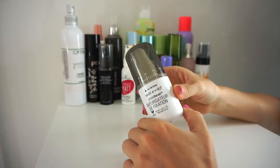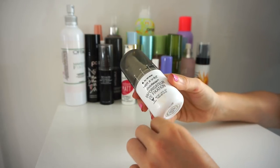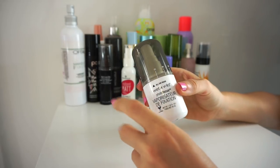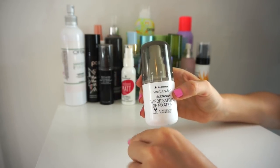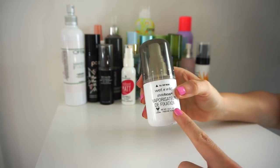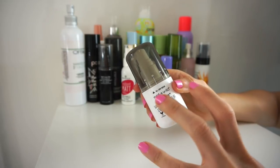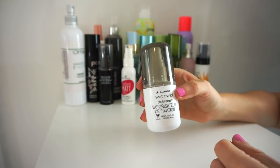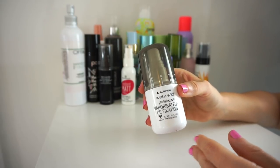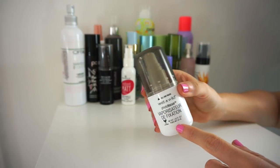This is the Wet n' Wild Photo Focus Setting Spray. I really enjoy this and have recommended it to so many people. Mine is going bad — it has a sticky-ish feel and isn't performing as well as it used to. I think I have maybe a quarter left but it's going bad, so I'm going to get rid of it. It's really affordable, so I could repurchase it in the future.